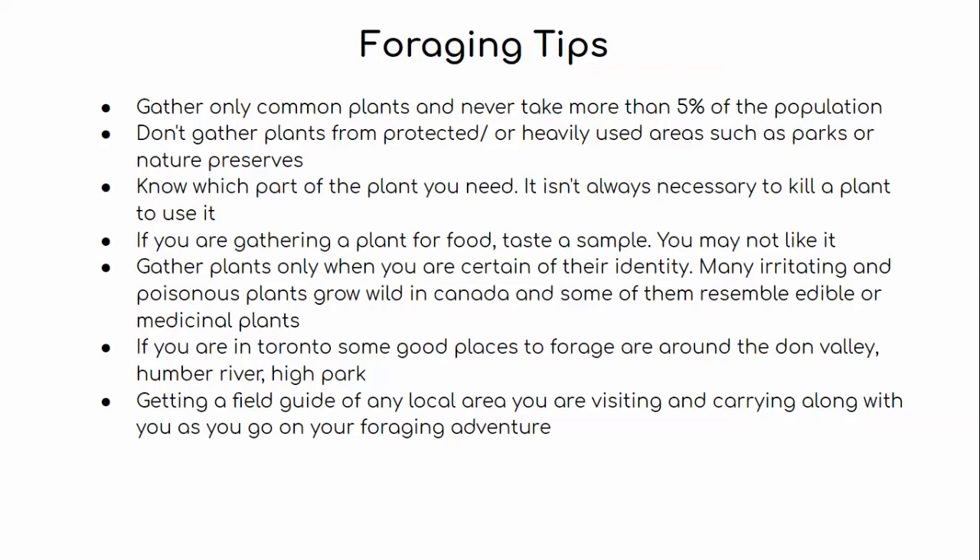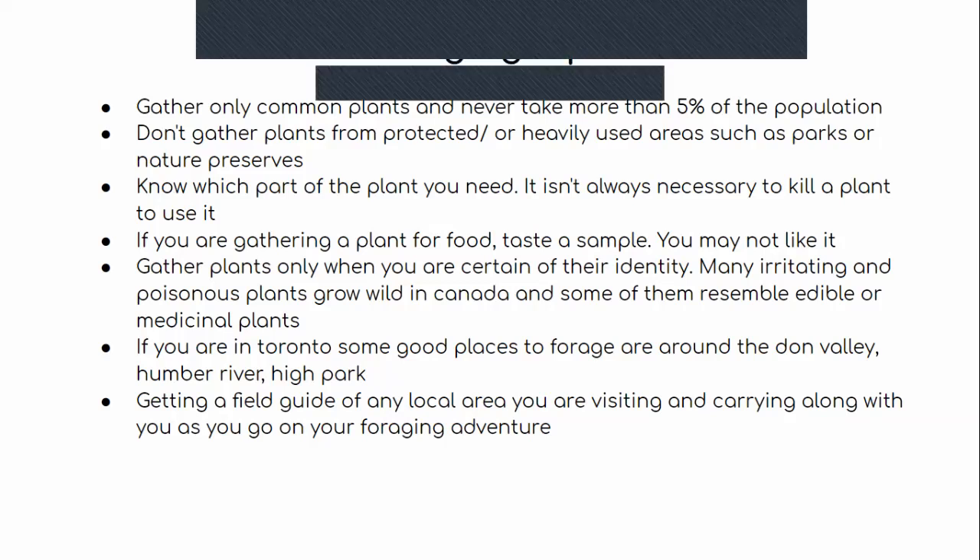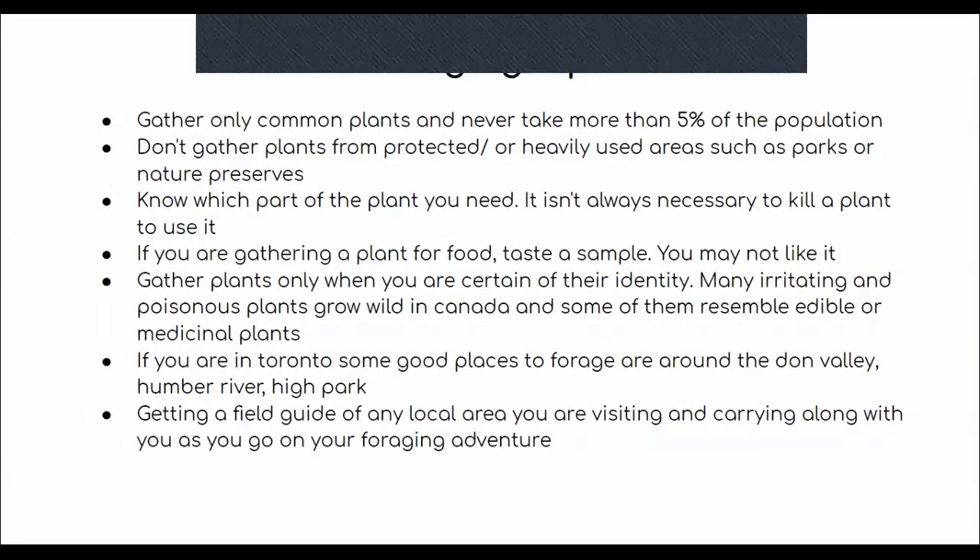It's really important to know which part of the plant you need. It isn't always necessary to kill the entire plant — you can just take parts of it. If you're gathering a plant for food, always take a sample first, because sometimes we think we'll like the plant but we actually don't. It's really important to sample it first, especially with berries and things like that.